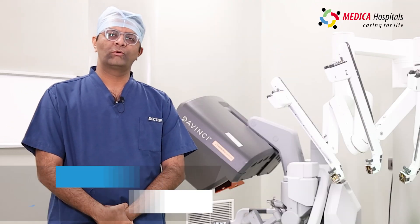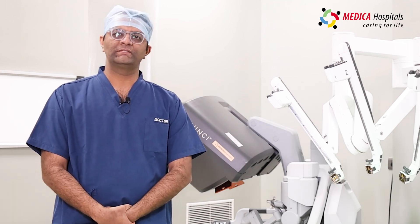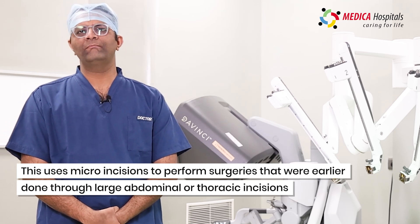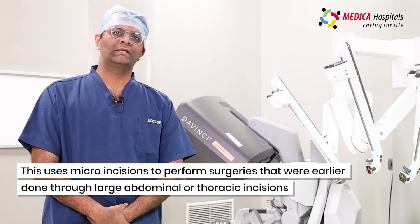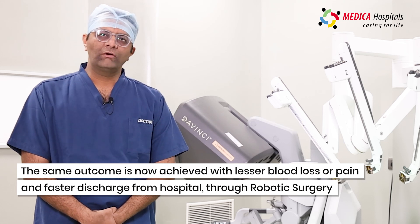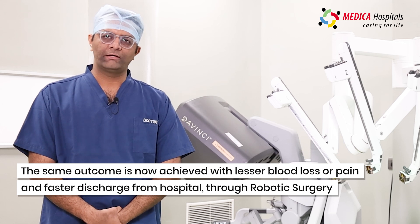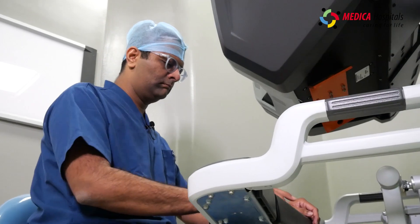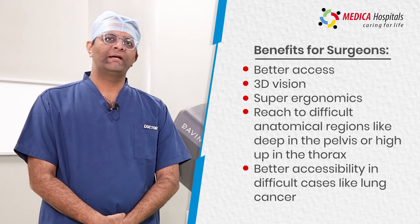Robotic surgery is basically the next line of evolution in minimally invasive surgery. It involves making very small micro incisions to do the same surgeries which earlier used to require large abdominal and thoracic incisions. We are now offering the same surgeries with the same long-term outcomes but with much better short-term outcomes, which is to say lower blood loss, lesser pain, and faster discharges.